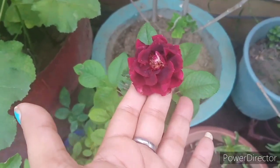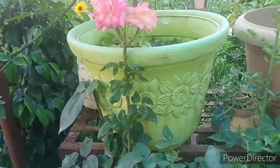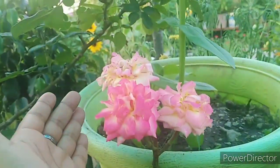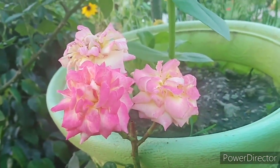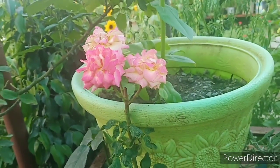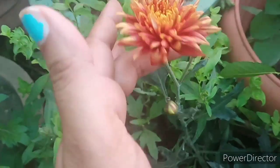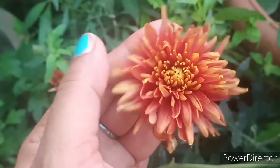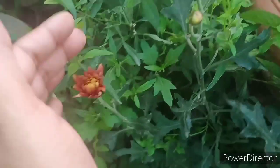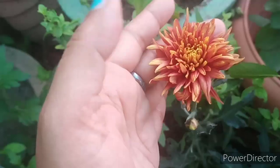There are roses also in the winter plant. It's also very beautiful. Look, there are roses here — there are three flowers. It's very beautiful. There are roses also in my garden. And the next plant is also a dog flower.